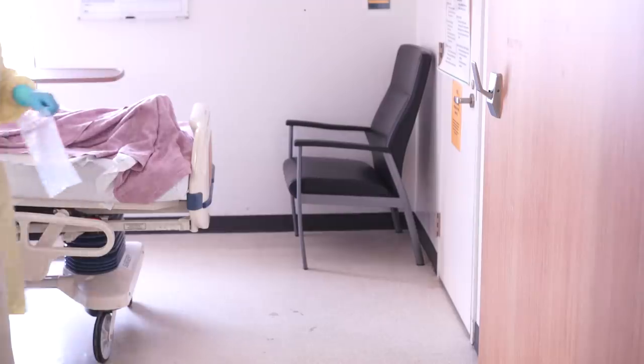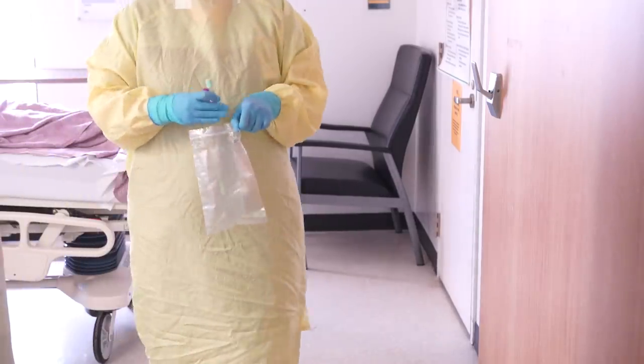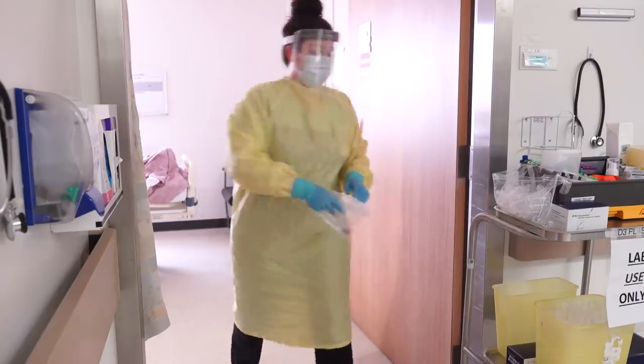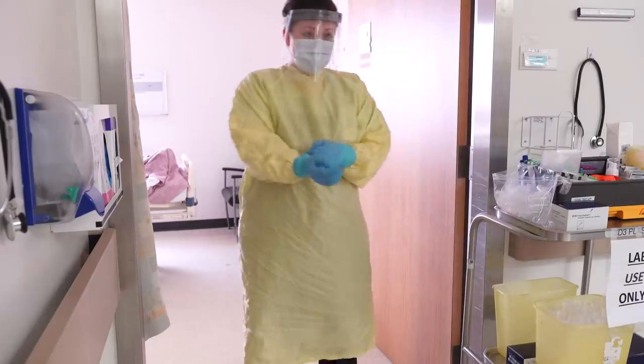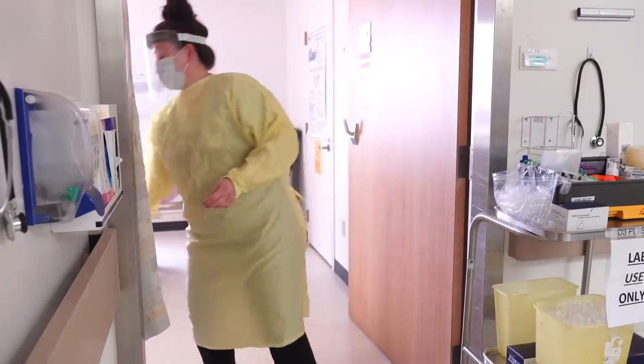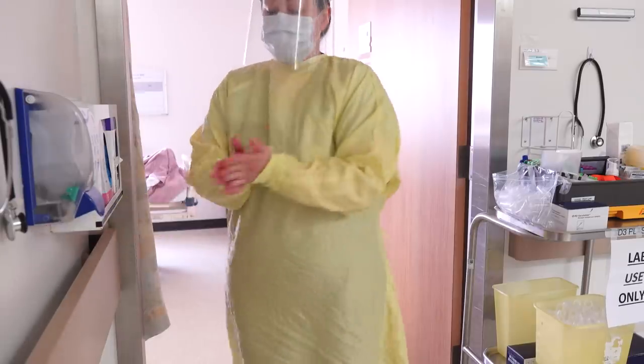The lab tech completes the collection by putting the tubes into a collection bag. On leaving the patient environment, the lab tech will remove their gloves and clean their hands. The lab tech will put on clean gloves and proceed to the next patient if needed.